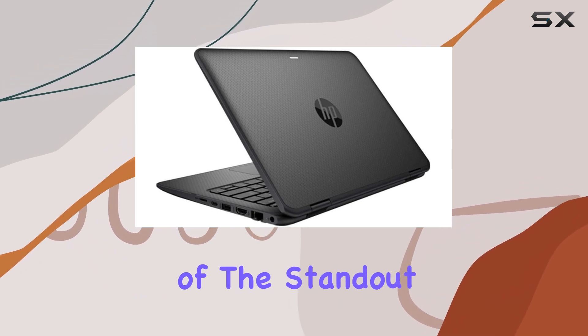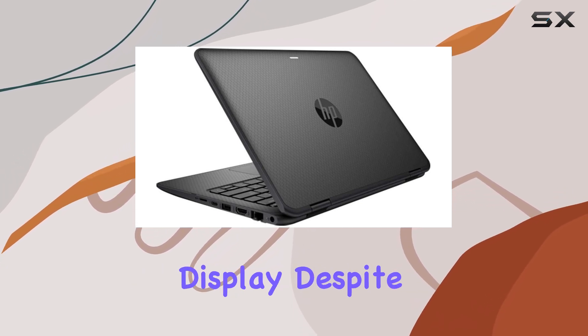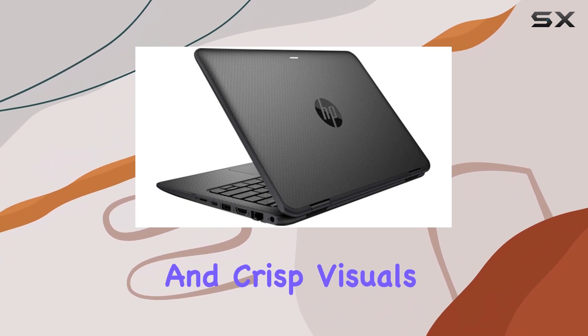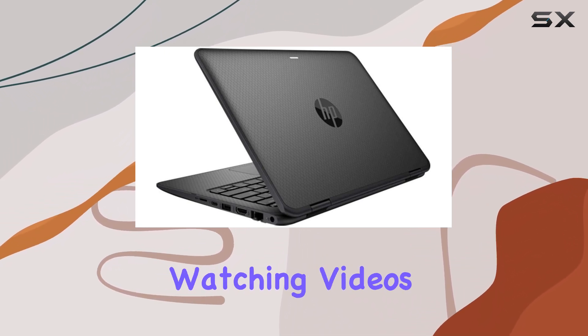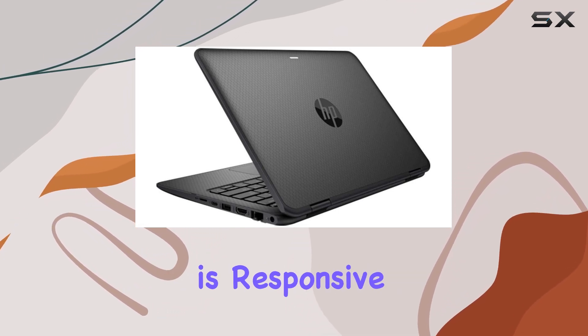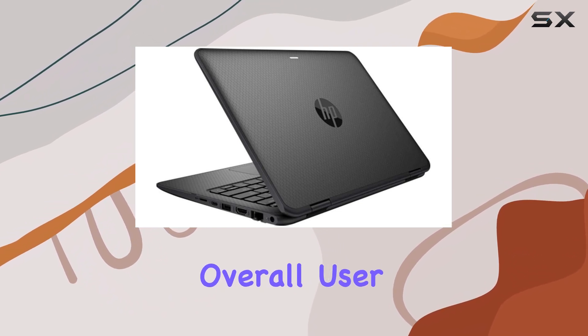One of the standout features of the ProBook X360 is its 11.6-inch touchscreen display. Despite its compact size, the screen offers vibrant and crisp visuals, perfect for watching videos or working on graphic tasks. The touchscreen is responsive, making navigation intuitive and enhancing the overall user experience.